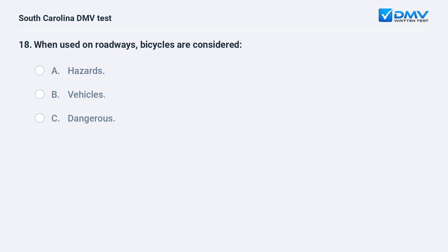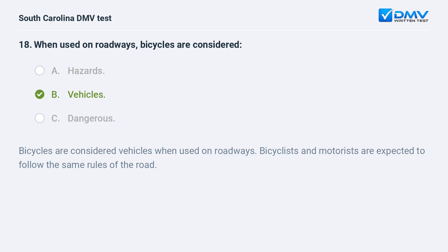When used on roadways, bicycles are considered: a. hazards. b. vehicles. c. dangerous. Answer: b. vehicles. Bicycles are considered vehicles when used on roadways. Bicyclists and motorists are expected to follow the same rules of the road.